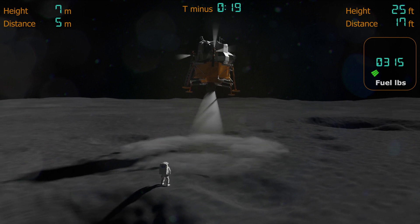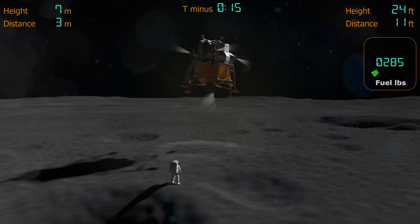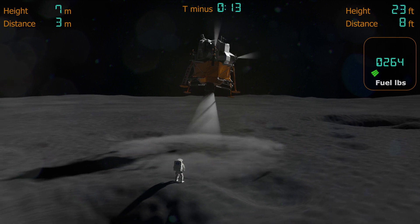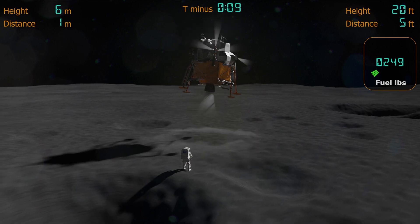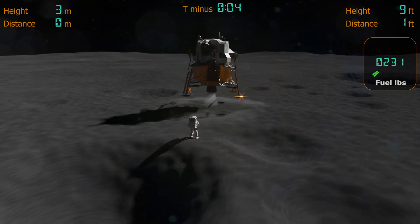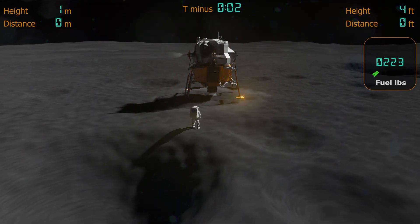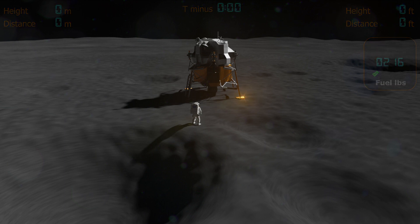Picking up some dust. Two and a half down. Great shadow. Four forward. Four forward. Drifting to the right a little. Down a half. 30 seconds. Okay. Contact light. Okay. Engine stop. ACA at a descent. Out of descent. Out control. Both auto. Descent engine command override off.